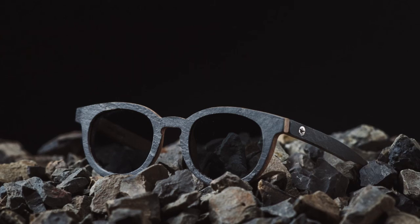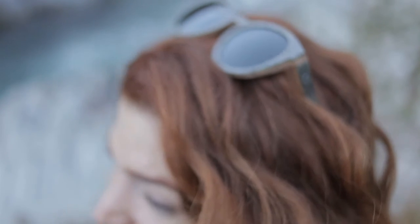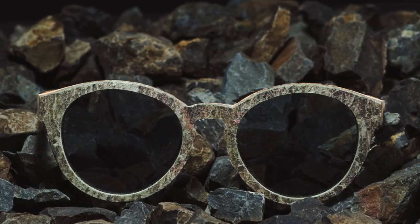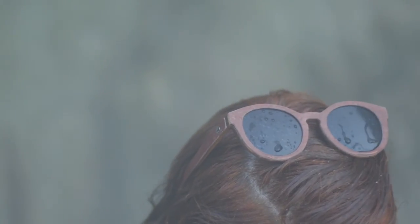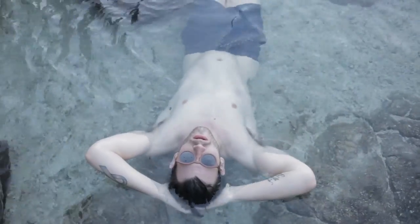We chose slate for its unmatched strength and durability. These are sure to be the most unique sunglasses you'll ever own. Combining the base of our classic wood frame with a slate exterior, these are some of the toughest frames on the market. But don't be fooled — even though they're made with rocks, these are some of the most lightweight frames we've ever made.